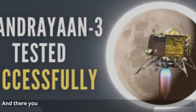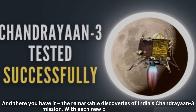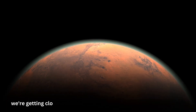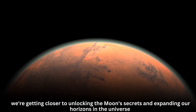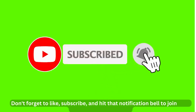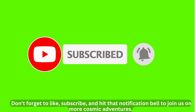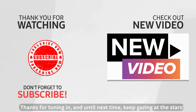And there you have it — the remarkable discoveries of India's Chandrayaan 3 mission. With each new piece of information, we're getting closer to unlocking the moon's secrets and expanding our horizons in the universe. Don't forget to like, subscribe, and hit that notification bell to join us on more cosmic adventures. Thanks for tuning in, and until next time, keep gazing at the stars.